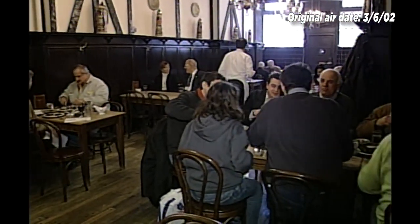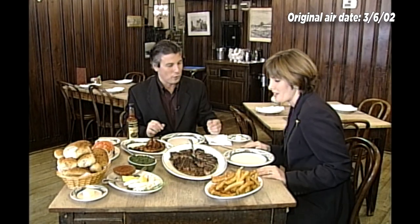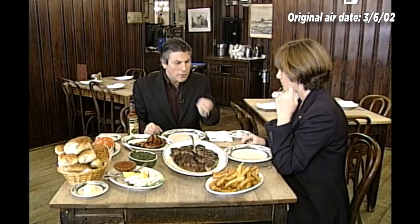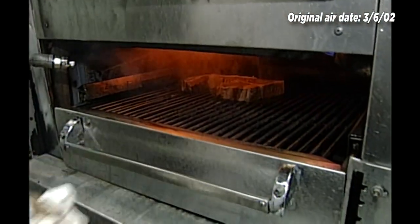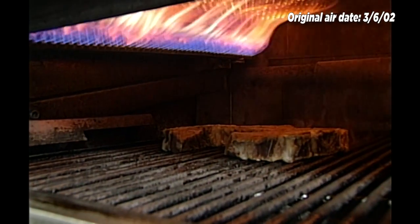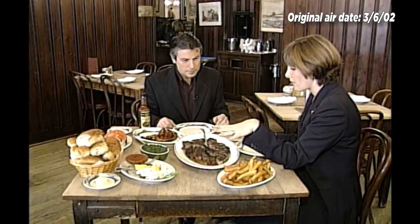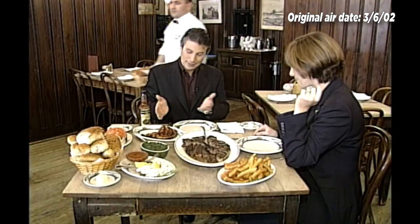Peter Luger's is one of the oldest steakhouses in New York. To start with the dishes, of course, the steak. This is our signature dish — the porterhouse steak for two. The broilers here are really, really old and they have an intense heat. When the steak is butchered, it's brought up and thrown right onto the broiler.